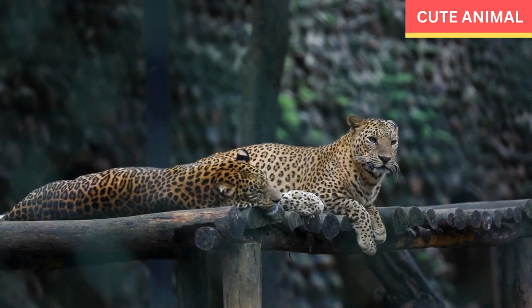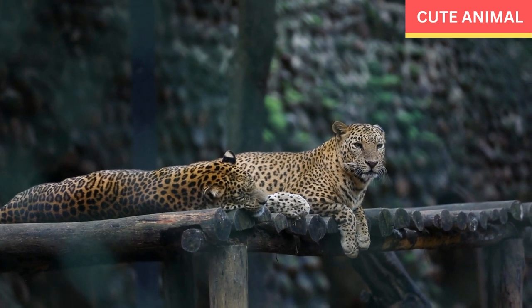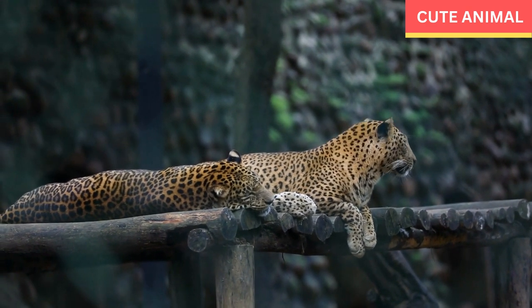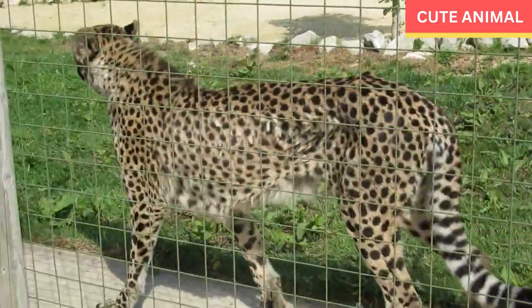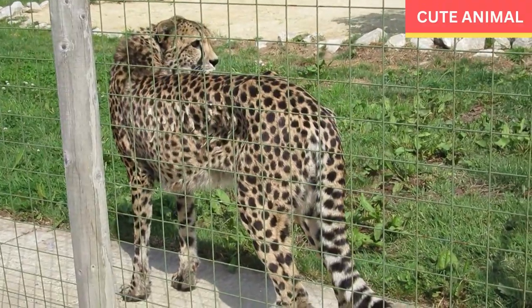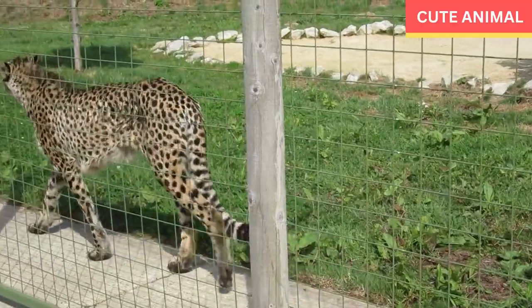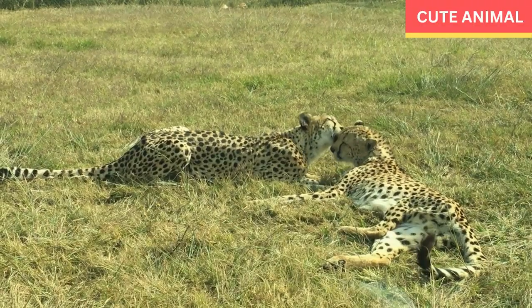The Indochinese leopard is a subspecies of leopard native to Southeast Asia, specifically found in countries such as Cambodia, Laos, Myanmar, Thailand, and Vietnam. It is one of the subspecies of leopard that inhabits the region known as Indochina, hence its name. Here are some key characteristics and information about the Indochinese leopard.